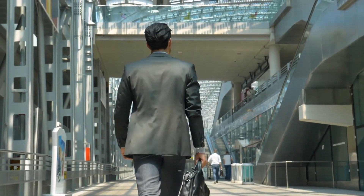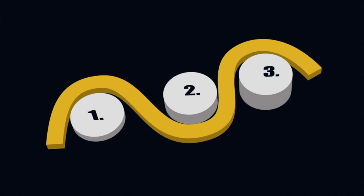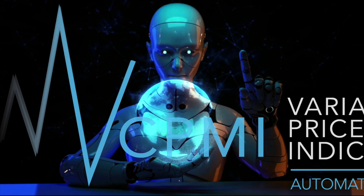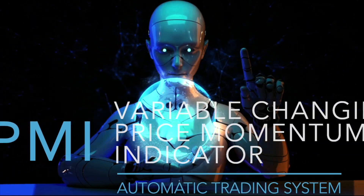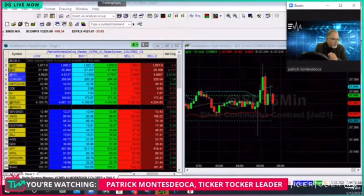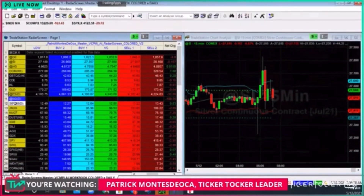Live demonstration of VC PMI. Watch as the VC PMI identifies high probability trades, giving you the confidence to execute with precision. This is AI-driven trading at its best. Let's delve into the science behind VC PMI. Reversion to the mean is a powerful concept in trading, and our proprietary algorithm combines multiple methodologies to deliver results you can trust.